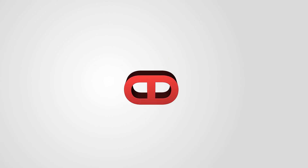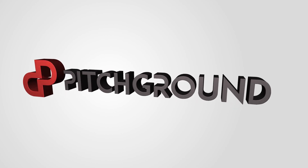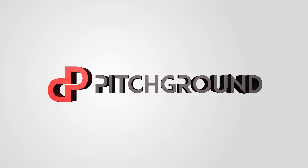Today we are going to award… drumroll! Hey, what's up, guys? Vail here from Pageground.